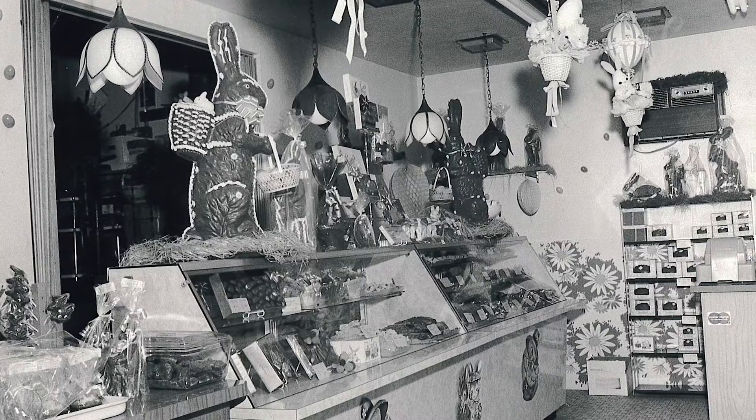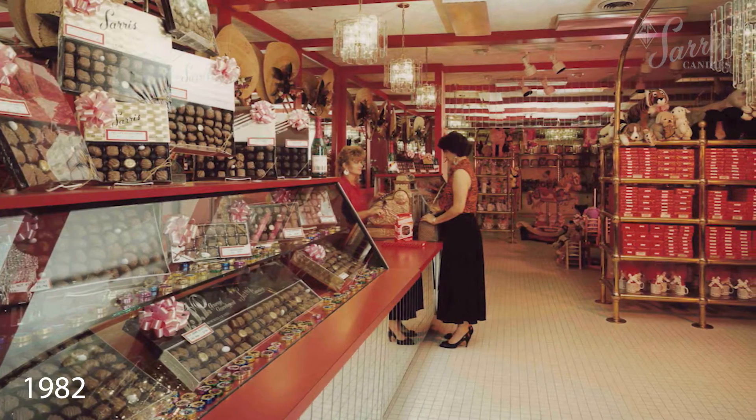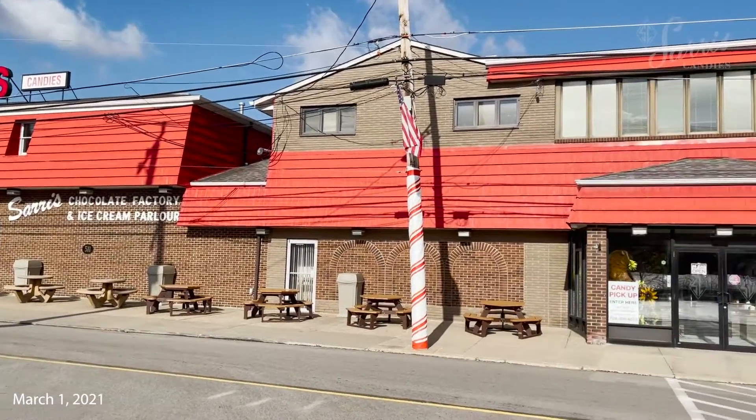Our Cannonsburg storefront opened in 1963 and has undergone 11 expansions over the years. Currently, our facility takes up an area the size of an entire city block.